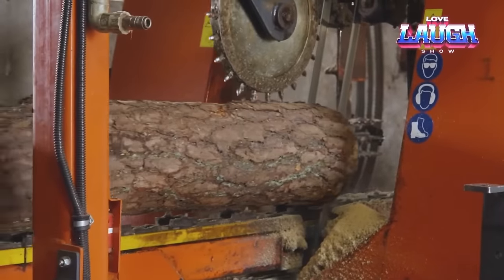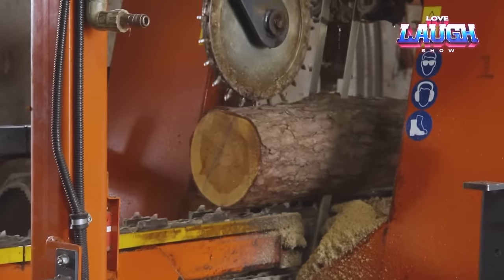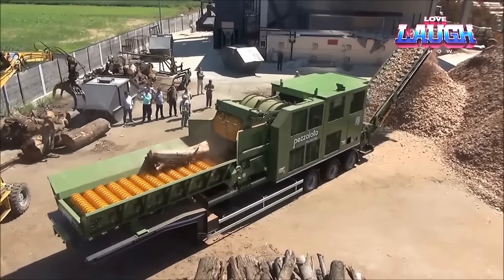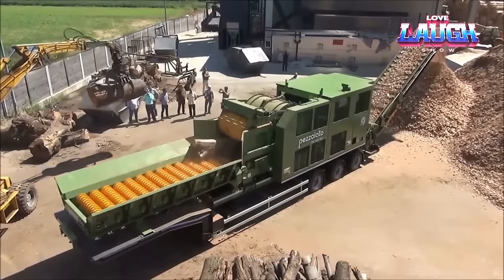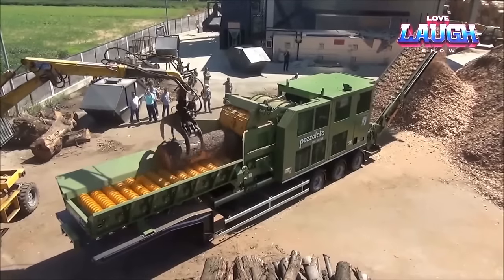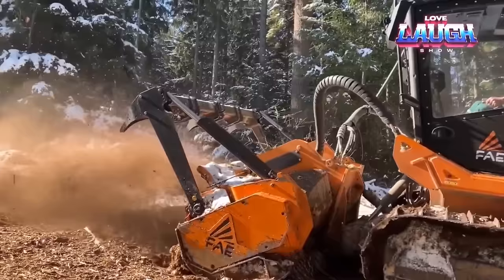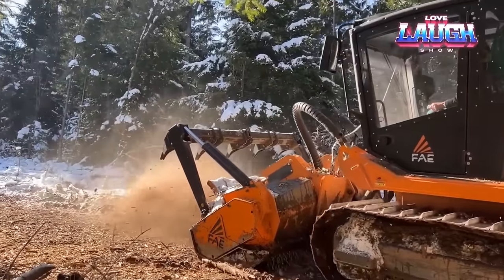Hello, Enthusiasts. Today we dive into the world of extraordinary machinery that defines the cutting edge of timber and wood processing. From chainsaws that roar through colossal logs to sawmills orchestrating a symphony of precision, each machine is a marvel of engineering prowess. Join us as we explore the power, efficiency, and innovation behind these giants of the forestry and woodworking realms. Whether it's debarking with surgical precision, crafting lumber with unmatched accuracy, or embracing the future of afforestation, these machines are not just tools — they are game changers shaping the landscape of timber processing. Stay tuned for a journey into the heart of industrial forestry excellence.